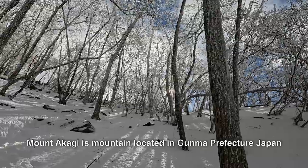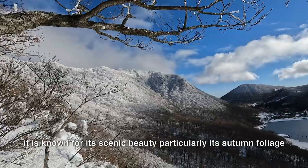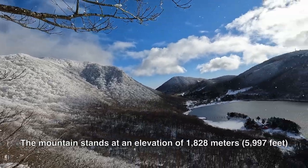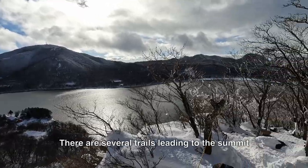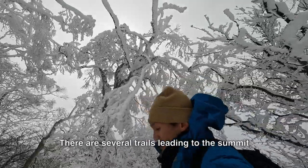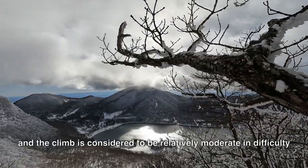Mount Akagi is a mountain located in Gunma Prefecture, Japan. It is known for its scenic beauty, particularly its autumn foliage. The mountain stands at an elevation of 1,828 meters. There are several trails leading to the summit, and the climb is considered to be relatively moderate in difficulty.